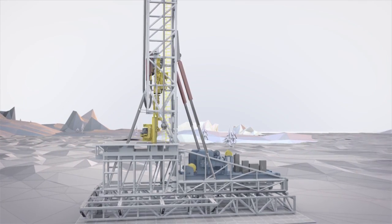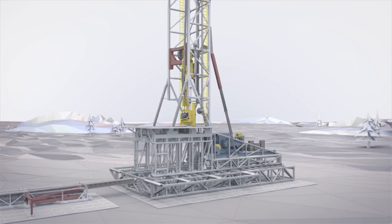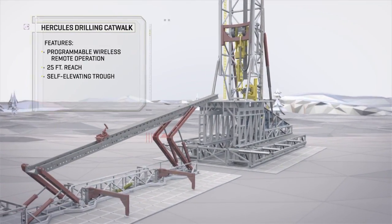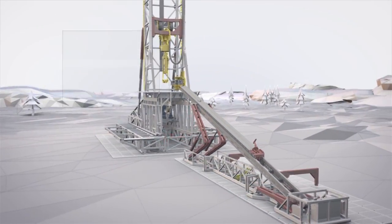Additionally, this rig utilizes a Hercules automated catwalk. The Hercules catwalk turns industry-leading technology into smooth, safe, efficient operations, elevating pipe to the drilling floor via remote with no manual intervention.